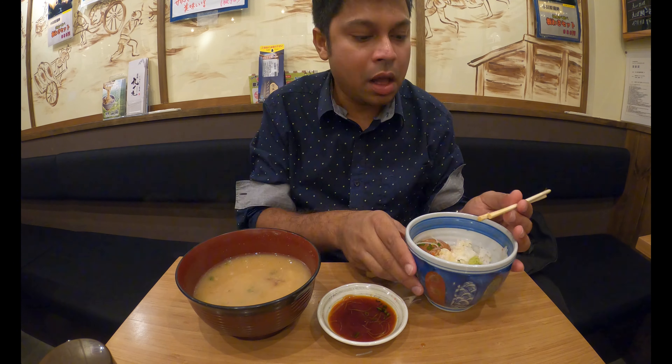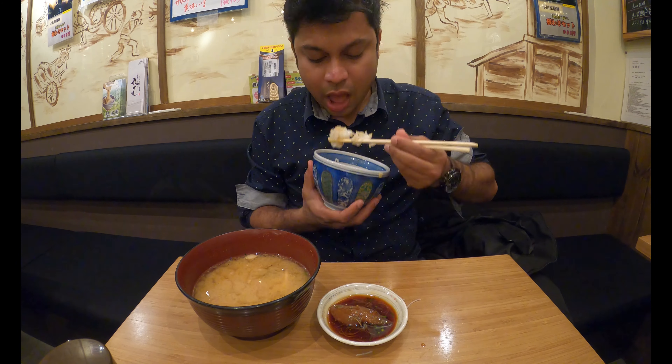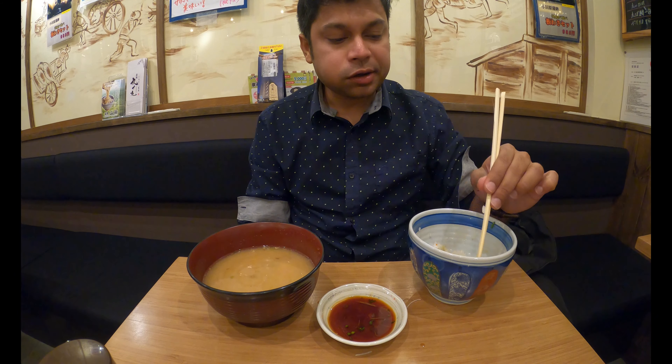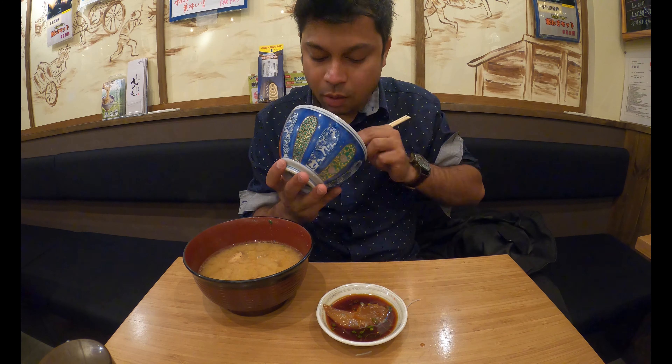Now it's dinner time! Odawara is very famous for its fresh fish items, and there are lots of restaurants with delicious fish dishes near the station. I chose one and ordered a 14-dollar fish dish — I forgot the Japanese name of the menu, but the food was super delicious and I can still feel the taste. It was really awesome.